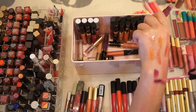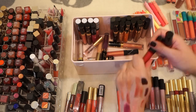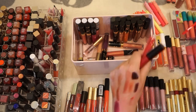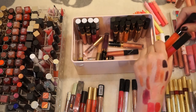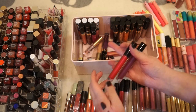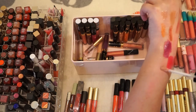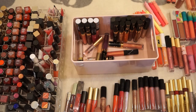Let me swatch a couple of these Anastasia ones. I don't see myself wearing that color. Oh, I think that one's old — it feels weird. Oh, that one's nice — super pigmented. I think I'm going to get rid of two of those. Let me swatch this NYX Shimmer Down Lip Veil — oh that is really pretty, okay I'll keep that.